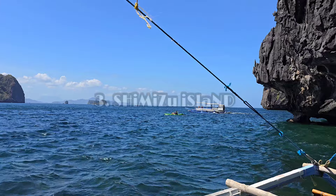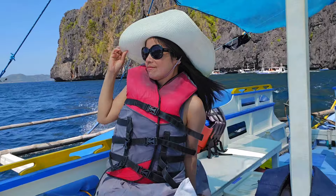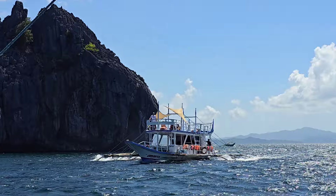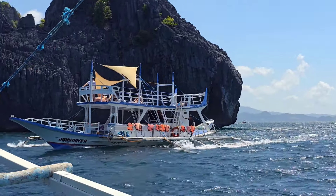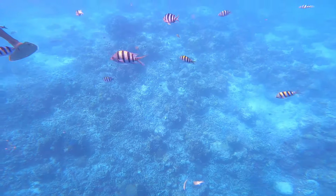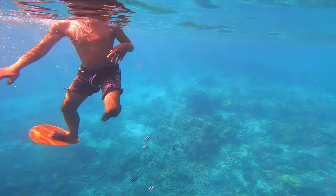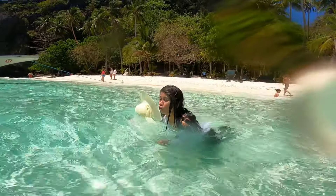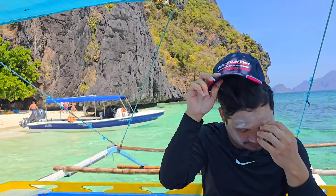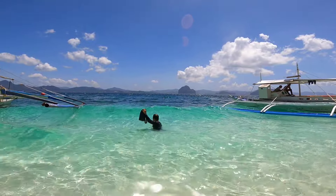Next is Shimizu Island. Now we're at Shimizu Island, time to explore underwater. The snorkeling here is just amazing — the coral reefs are vibrant and there's so much marine life. This is one of the best snorkeling spots in El Nido.